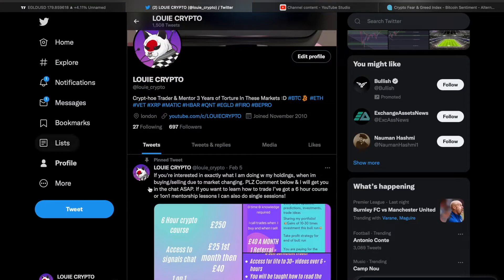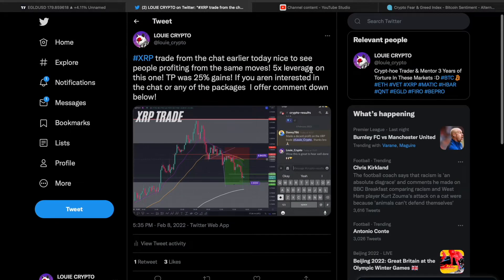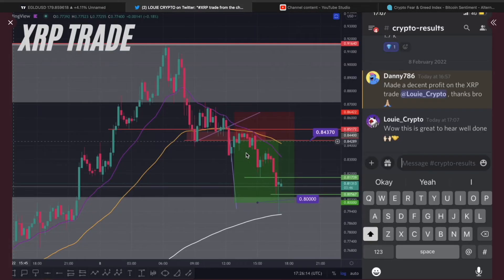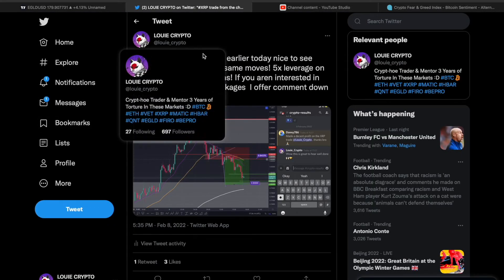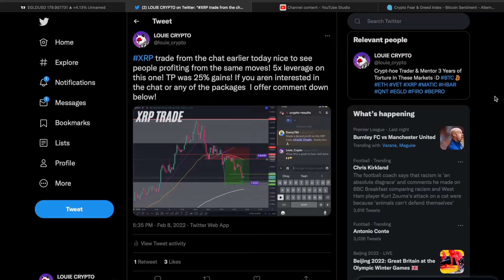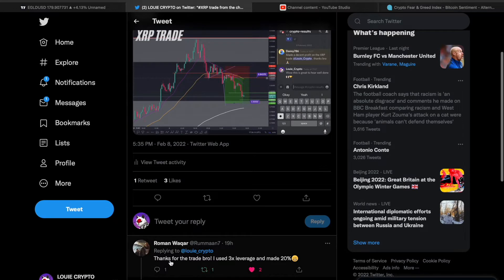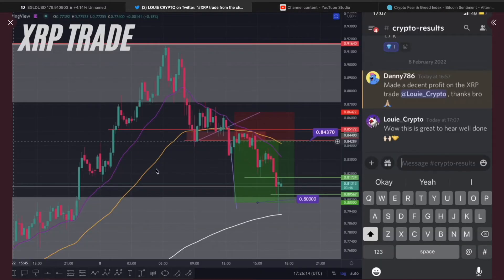So let's look at the trade from yesterday — the XRP trade from the chat earlier today. Nice to see people profiting from the same moves. 5X leverage on this one, TP was 25% gains. Comment down below on the post — my Twitter is Louis underscore crypto. Danny over here made a decent profit on XRP, and Roman down here in the chat also said thank you for the trade. He used 3X leverage and made 20% gains — double what the stock market on average brings back over a year period.